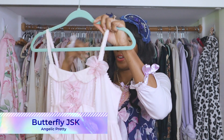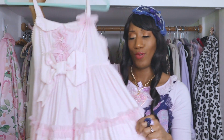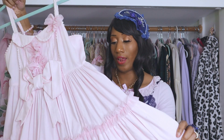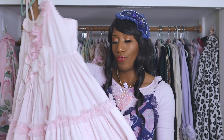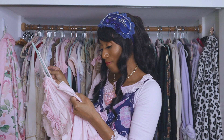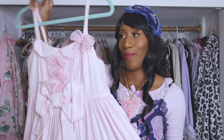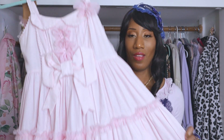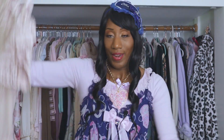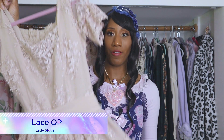Next dress is Butterfly JSK by Angelic Pretty — a pretty simple cotton dress. You can tell it's older because it's cotton, has a built-in petticoat, and has very limited shirring. I do enjoy wearing this dress, though one of the waist ties just popped off — look at that. I bought this a while ago and don't reach for it often because the straps are really hard to get over my bust; I need to extend them.